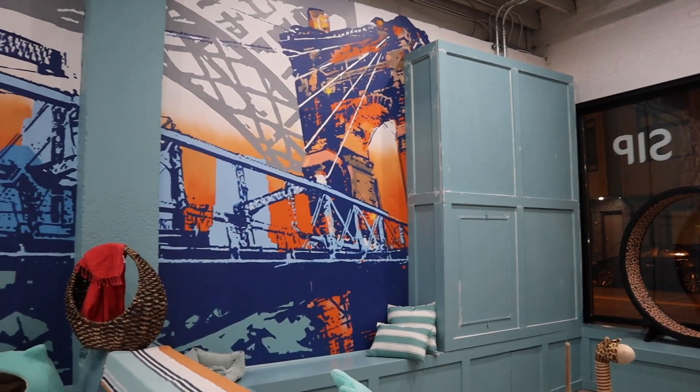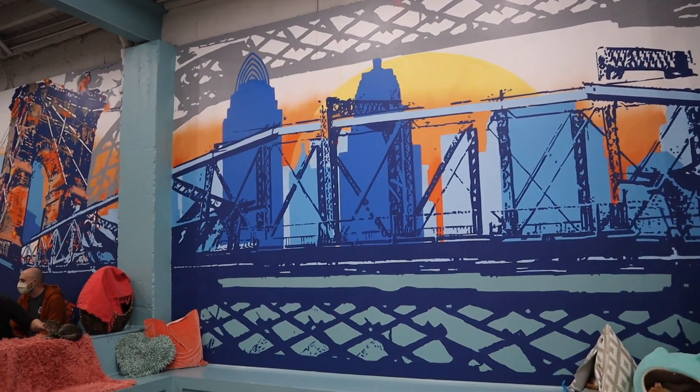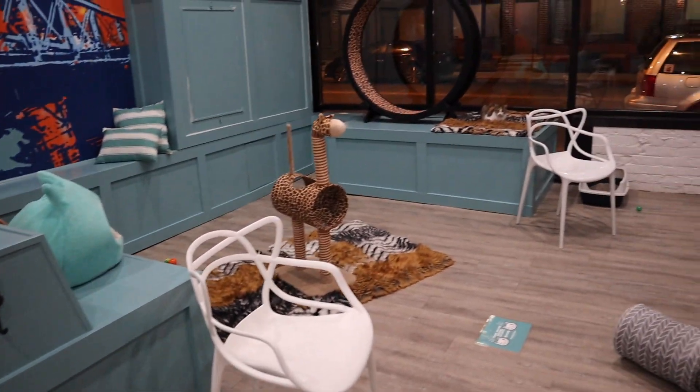And there's the Roebling Bridge I was telling you about, with the Cincinnati skyline. And look at all the toys they have to play with in the kitty room!